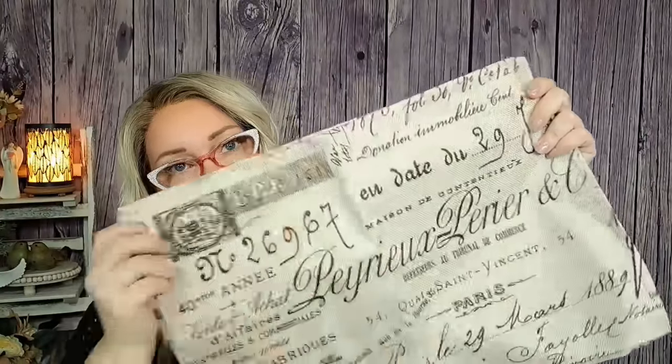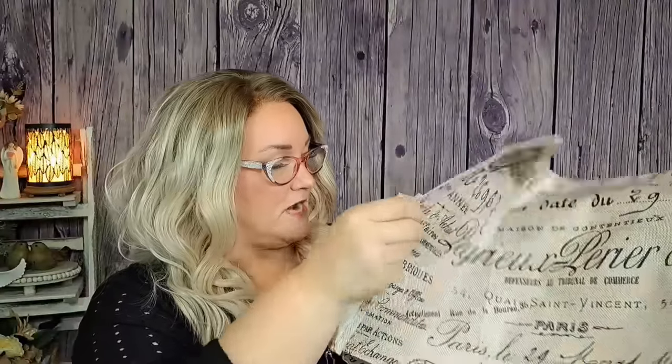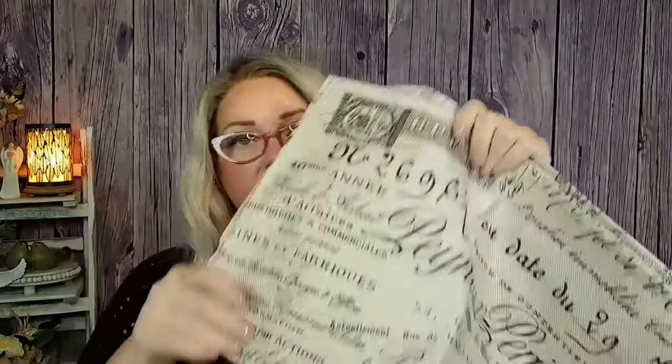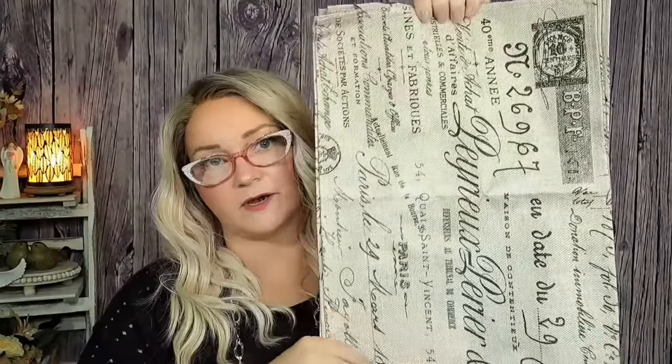I got these placemats for $6.29 — I'm going to be redoing my table soon and might film that for you guys. My table is from a thrift store, paid $50 for it, very farmhouse. These placemats are like a burlap with a french country feel. You get four of them, they just need to be ironed out a little bit, but I think they're really cute and they match the towels I got earlier.